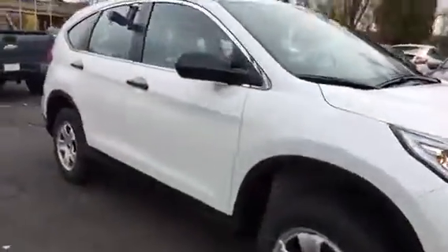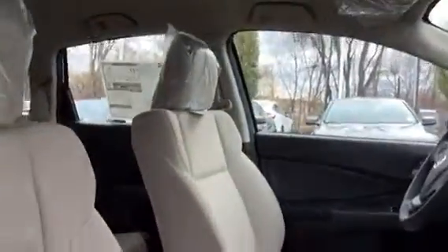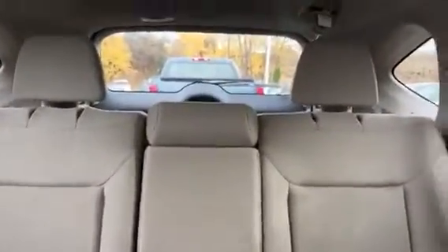They did do a slight redesign on this from the 2014 model. The seats are a lot comfier, and it's got a little more of a modern layout on the inside. This is of course a white with beige interior, and these seats do fold down flat as well.